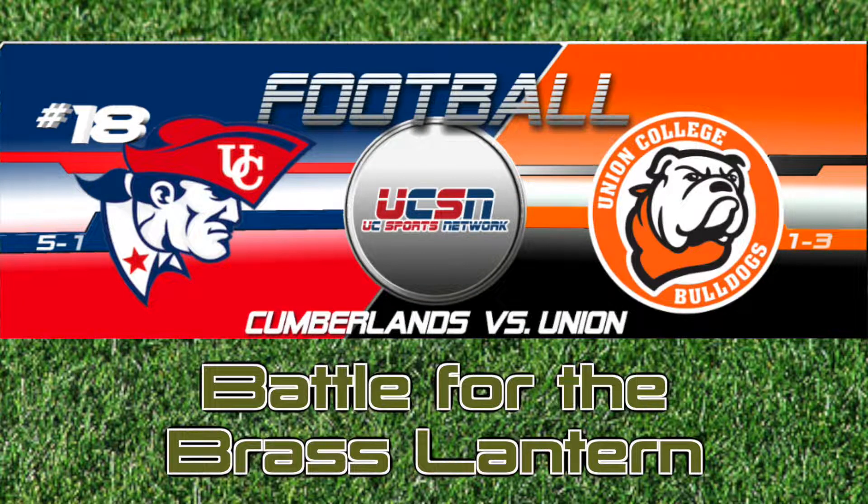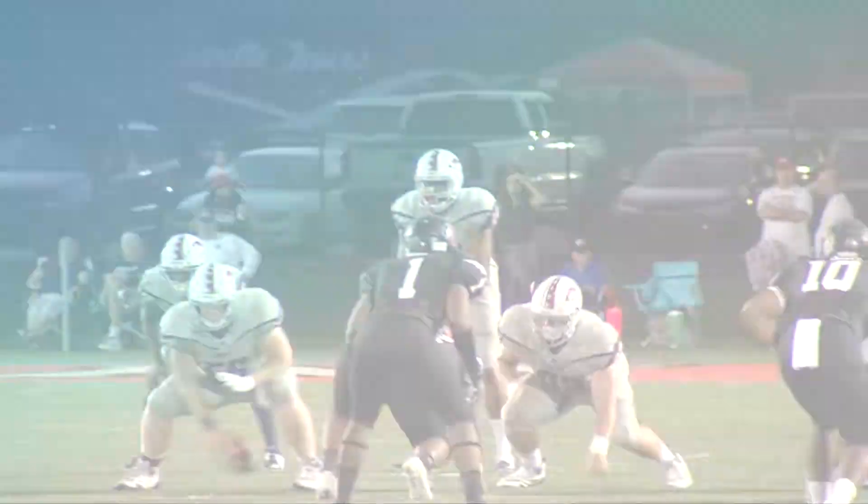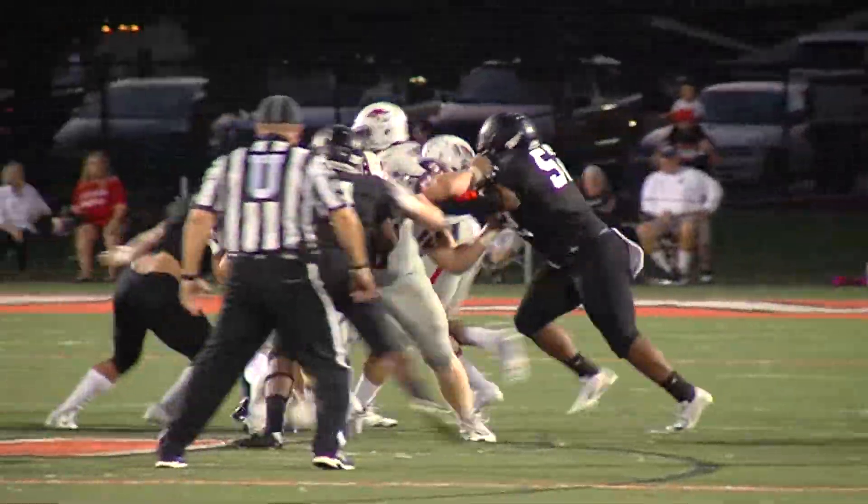University of the Cumberland's football — it's the battle for the Brass Lantern. Cumberland's taking on Union College. The Patriots looking for their first win in Barberville since 2012. Now strap in as we check out the highlights.